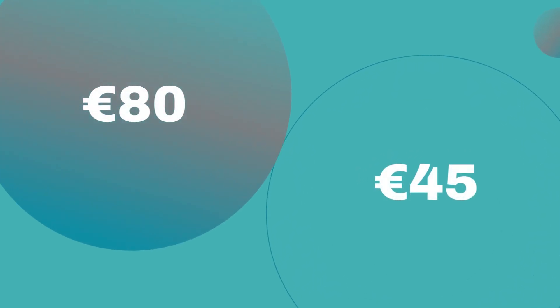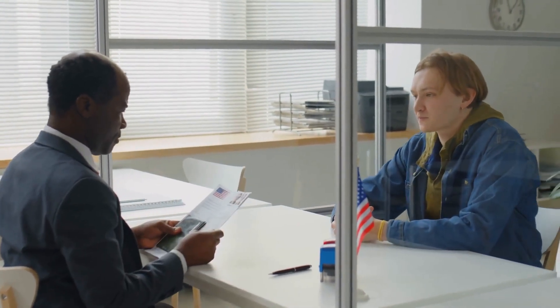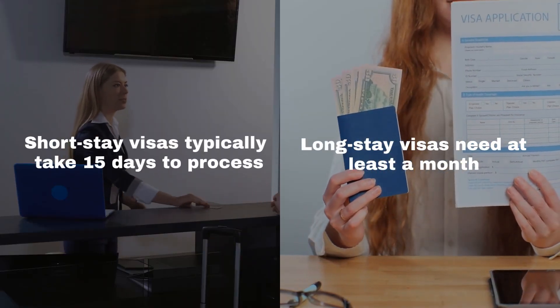The cost? About 80 euros for adults and 45 euros for children aged 6 to 12 for short stays. Long stays generally hover around 99 euros. Remember, there might be extra service charges at visa application centers. Short-stay visas typically take 15 days to process, while long-stay visas need at least a month.